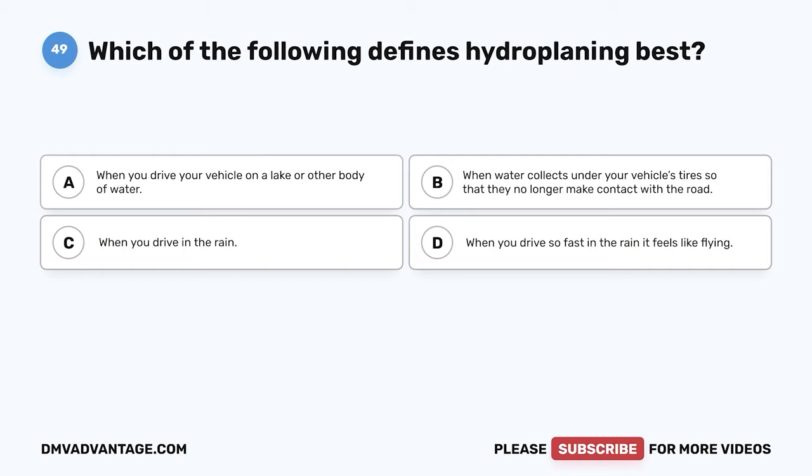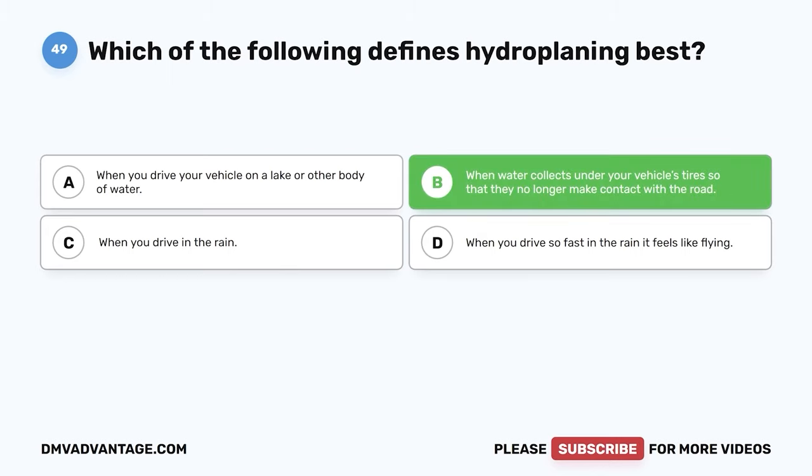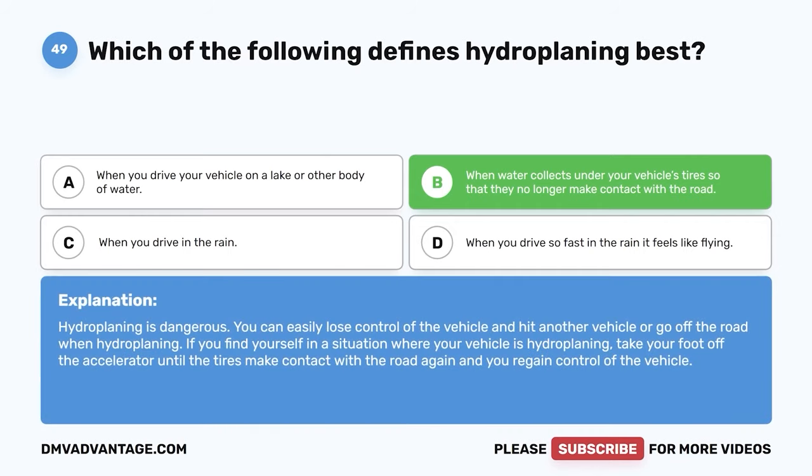Question 49. Which of the following defines hydroplaning best? A. When you drive your vehicle on a lake or other body of water. B. When water collects under your vehicle's tires so that they no longer make contact with the road. C. When you drive in the rain. D. When you drive so fast in the rain it feels like flying. The correct answer is B. Hydroplaning is dangerous. You can easily lose control of the vehicle and hit another vehicle or go off the road when hydroplaning. If you find yourself hydroplaning, take your foot off the accelerator until the tires make contact with the road again and you regain control of the vehicle.